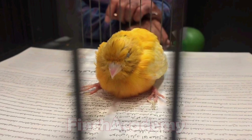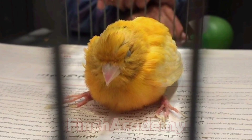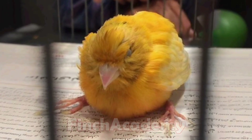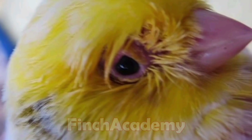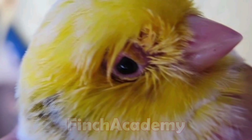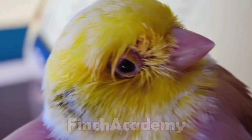Eye problems: if your bird's eye is closed or has discharge, it's likely a bacterial infection. Use special bird eye drops or ointments. Never use human medicine without expert advice — always consult a vet directly.